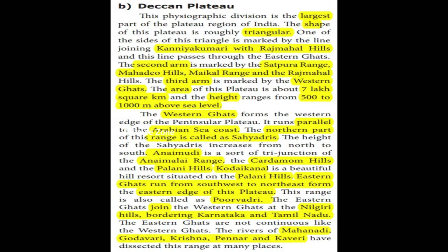One side of this triangle is marked by the line joining Kanyakumari with the Rajmahal Hills. This line passes through the Eastern Ghats. The other side of this triangle is the Satpura Range.